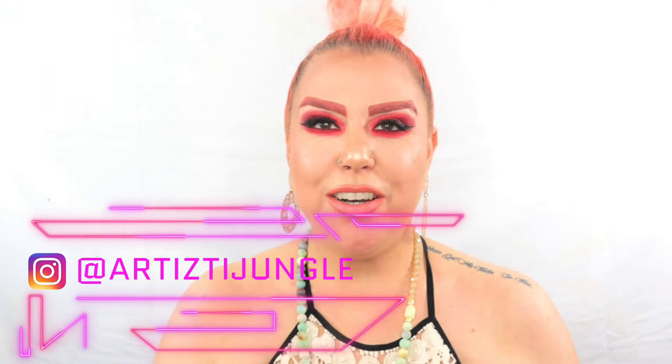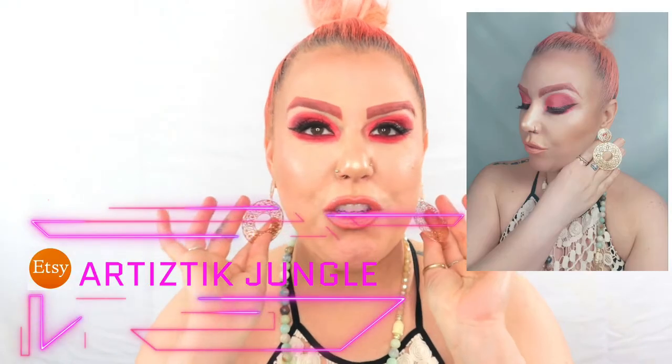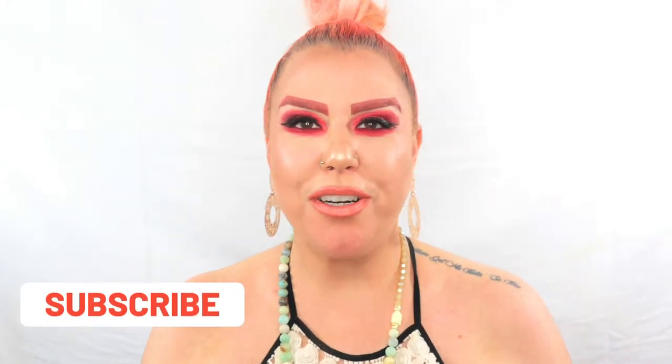Before we get started, don't forget to follow me on Instagram and check out my shop on Etsy. These are my new items — this beautiful amazonite necklace, it's part of my Namaste collection. I'm really excited about it. I'll leave the link down below so you can check out the details of this beautiful collection.